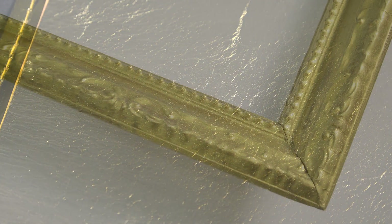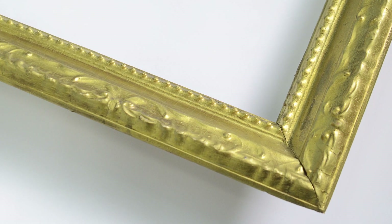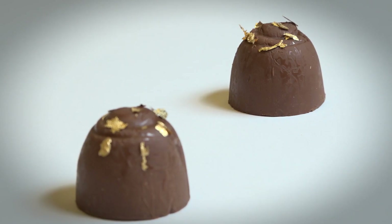This process is enabled by Goldleaf. Goldleaf has been traditionally used for the frames of paintings, or it has been put in vodka or even on chocolates.